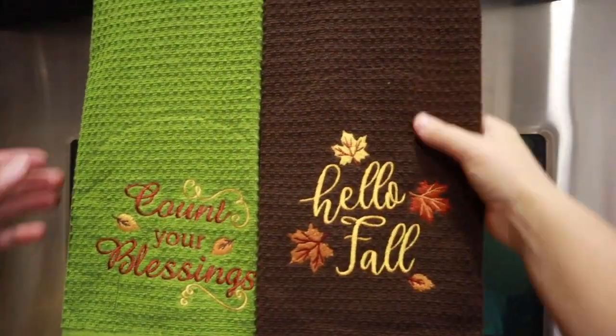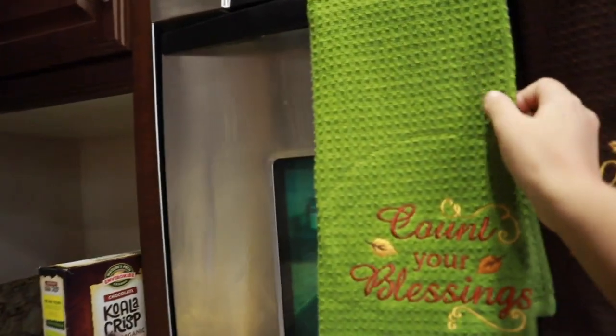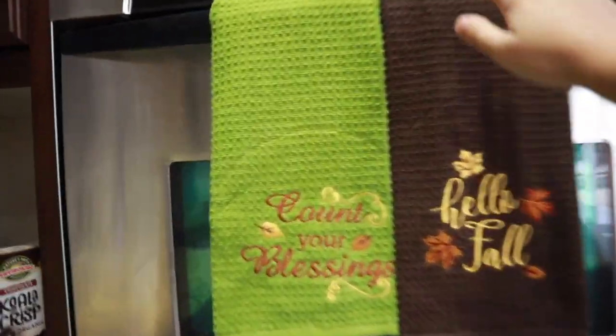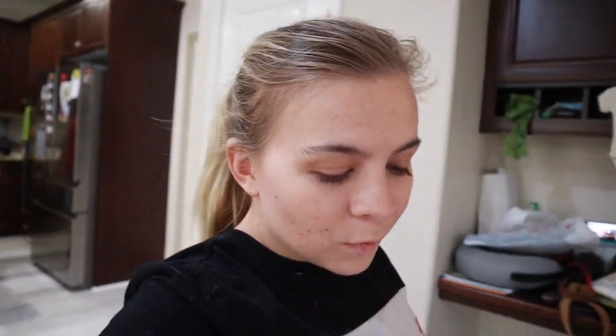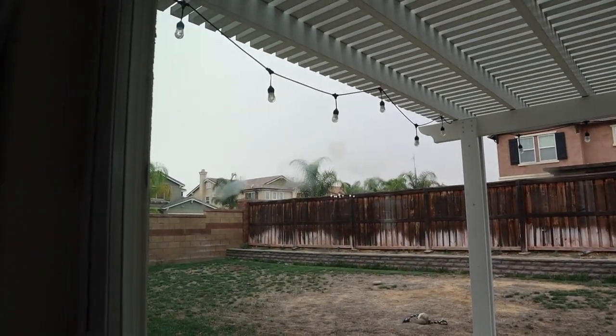These are our decorative towels that no one is allowed to touch - you don't dry your hands with them, you don't clean the counters with them, you just leave them there. They're super cute but we're not using them. Let me know if you guys also think it's too soon to decorate for fall. During the pandemic it's been really boring, and this is the first fun thing we've done to the house since the flooring. The flooring getting done sparked the whole decorating motivation.